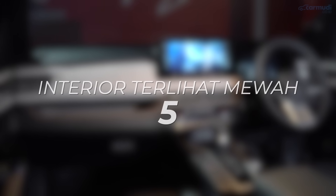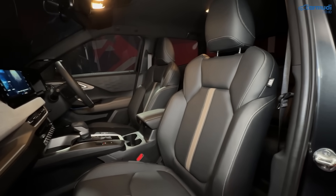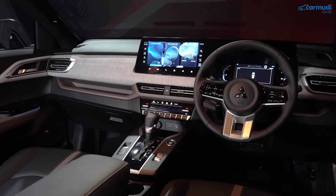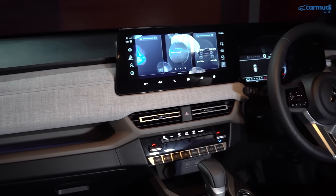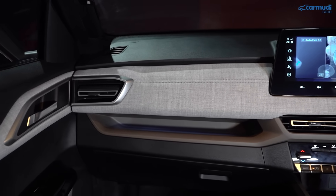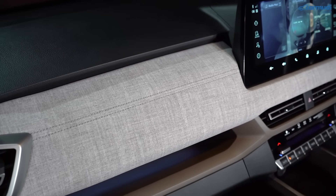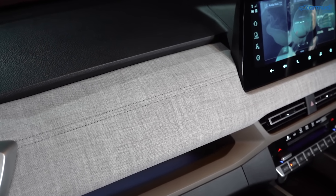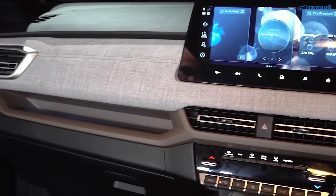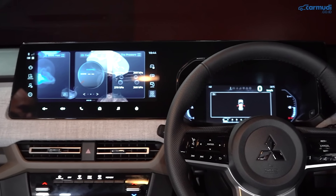Lima, interior terlihat mewah. Interior X-Force tampak cukup canggih dan mewah. Paling terasa dari desain dashboard monolitik bertema horizontal aksis — panel horizontal super panjang yang menyatu dari dashboard hingga door trim. Varian Ultimate menggunakan tema melange and mocha: panel panjang berbahan kain melange yang tahan debu, sementara beberapa panel lain menggunakan warna mocha (coklat tua).